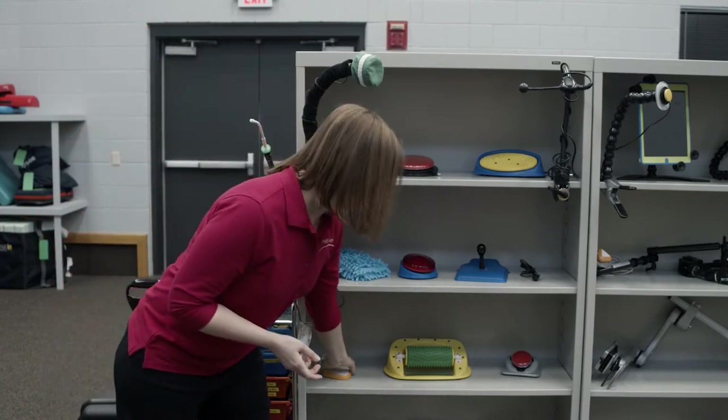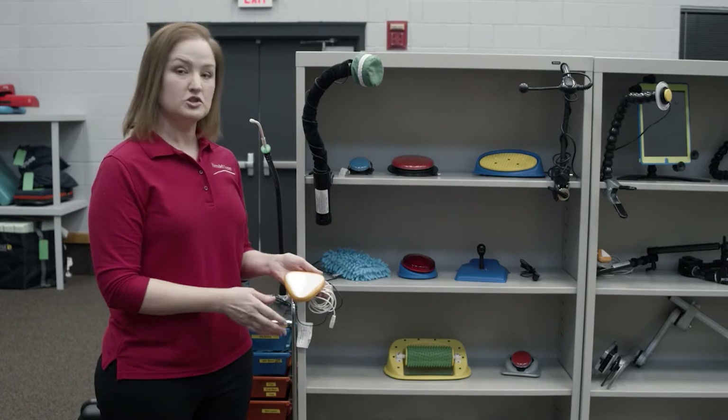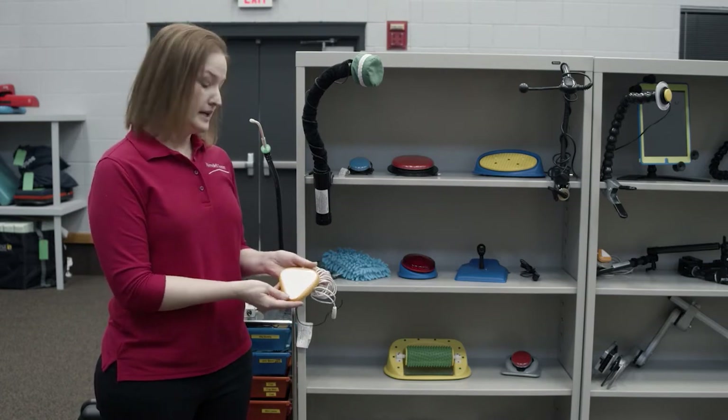Finally, we have switches where you don't even have to touch the surface at all. This is a proximity switch. You just wave your hand over the surface and it will light up and activate.